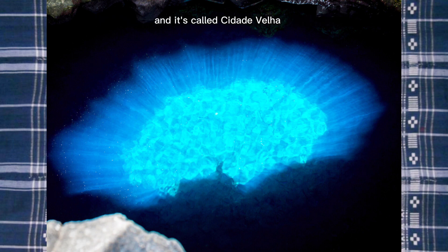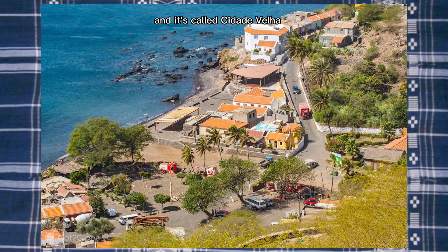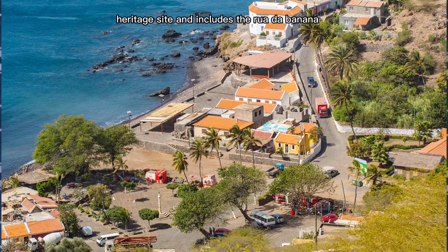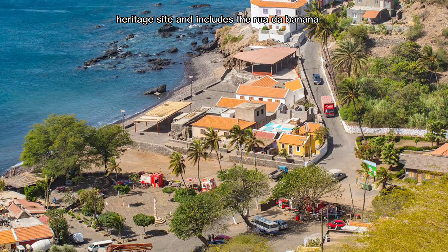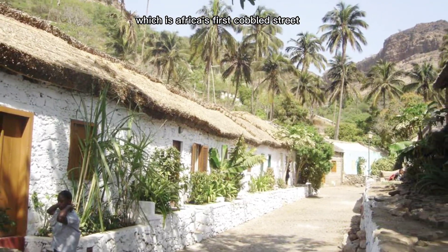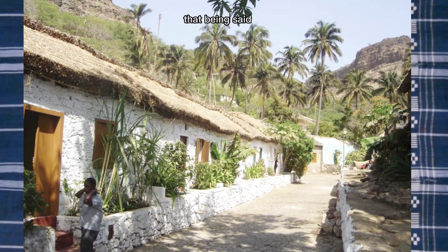The last one I'm going to mention is in Santiago, and it's called Cidade Velha. It's a UNESCO World Heritage Site and includes the Rua Banana, which is Africa's first cobbled street. That being said, tell me down below where you'd be visiting first if you were to visit Cape Verde — but for now let's move on to the food!